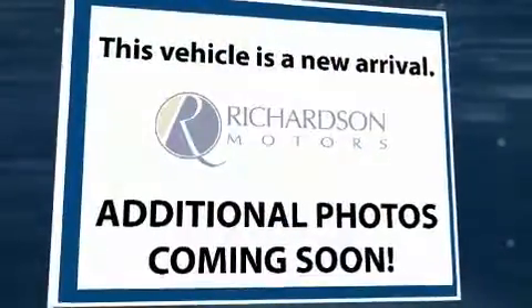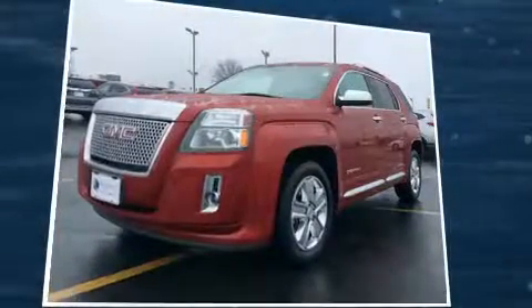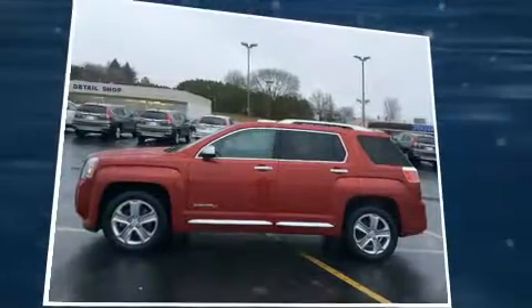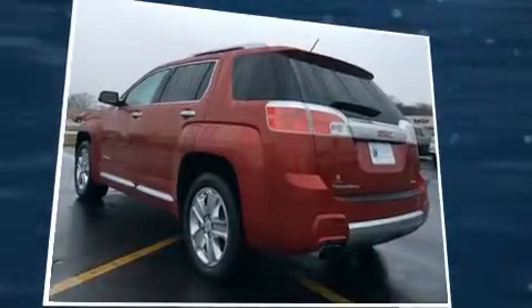Here's a great deal on a 2013 GMC Terrain. Smooth gear shifts are achieved thanks to the efficient four-cylinder engine. For added security, dynamic stability control supplements the drivetrain, and all-wheel drive maintains traction at all four corners.